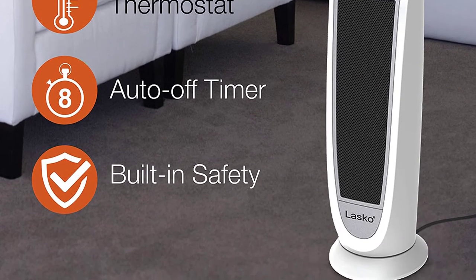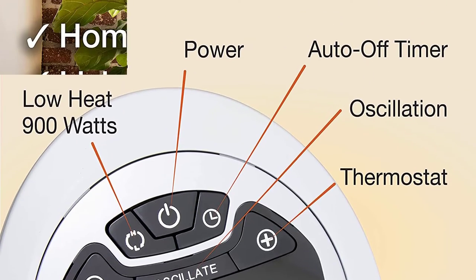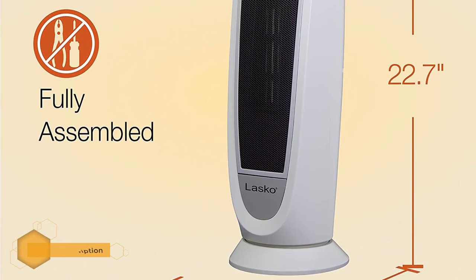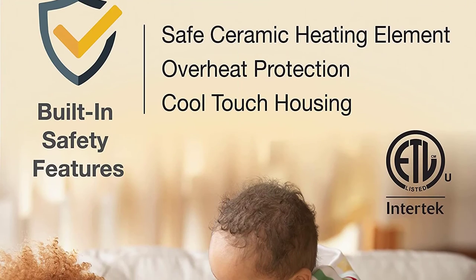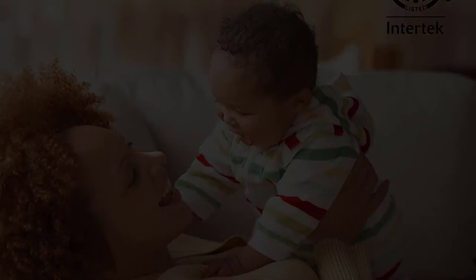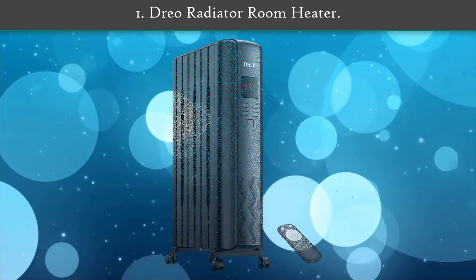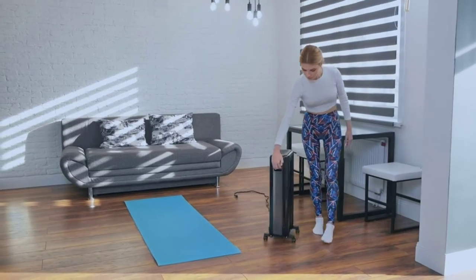Number 2: Lasko 5165 Digital Ceramic Tower Heater. This Lasko digital ceramic tower heater has all the features you need. The multi-function remote control with onboard storage lets you change settings without moving from your desk or couch. A programmable thermostat, quiet comfort settings, and an energy-saving 8-hour timer allow you to achieve optimal comfort. It features a self-regulating ceramic element, automatic overheat protection for safety, and an easy carry handle.